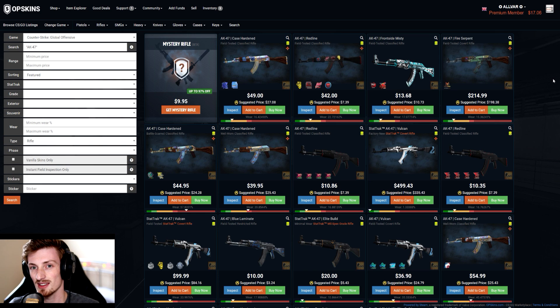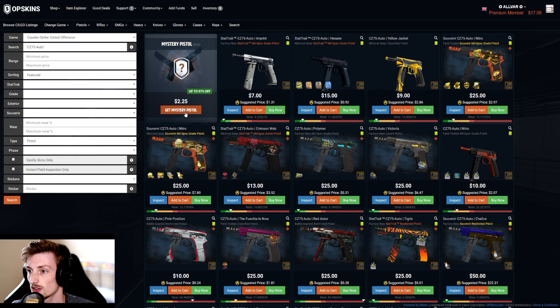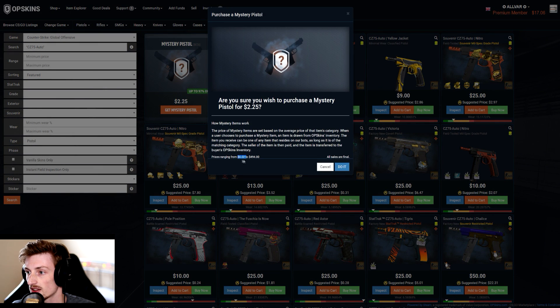Am I going to recommend this? Not necessarily. Somebody in my comments said they did it yesterday — spent $10 on the rifle and got something worth three cents as well. It appears it's not very good. Let's give a pistol a go — $2.25, range of two cents to $494. Let's do it.